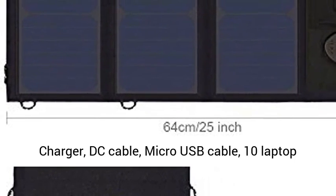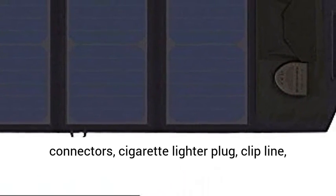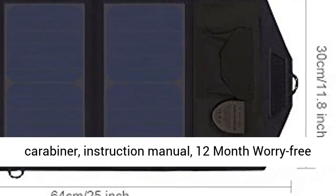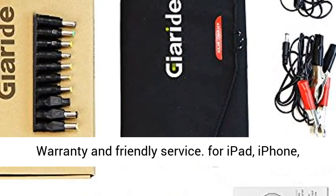Package contents: 18V 21W Foldable Solar Charger, DC Cable, Micro USB Cable, 10 Laptop Connectors, Cigarette Lighter Plug, Clip Line, Carabiner, Instruction Manual, and a 12-month worry-free warranty with friendly service.